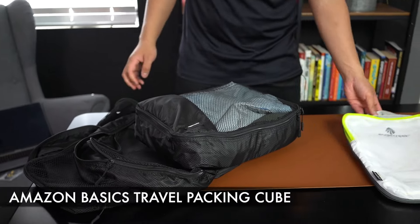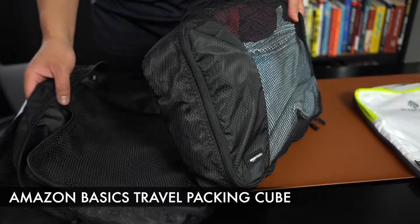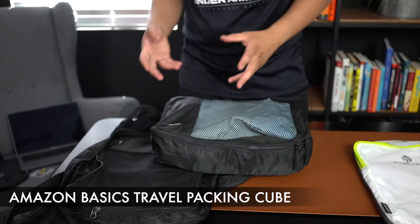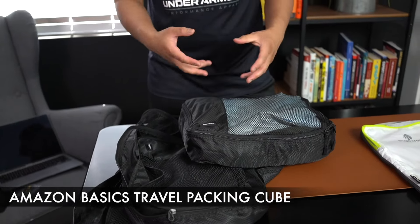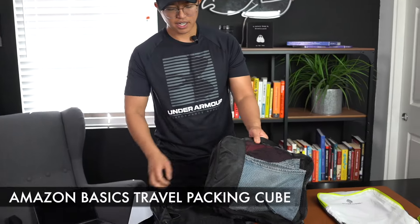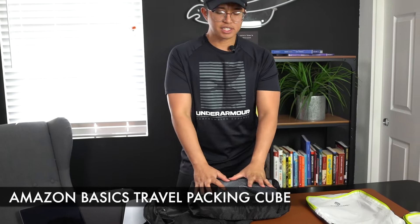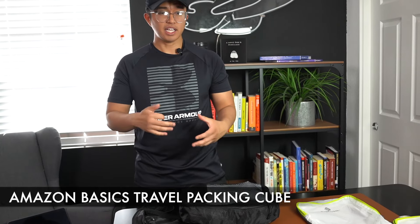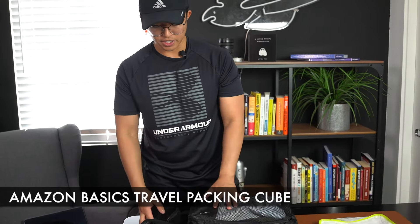When it comes to price, you're getting four ways to organize your bag for about $18. I would say the primary purpose of using packing cubes is to organize your things, while some may argue the primary purpose is to save more space. In another video, I've gone over how packing cubes don't really save all that much space. I'd say the best way to save space is to roll things into your packing cube or carry-on luggage.